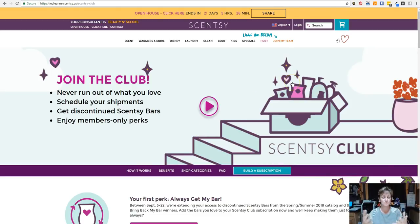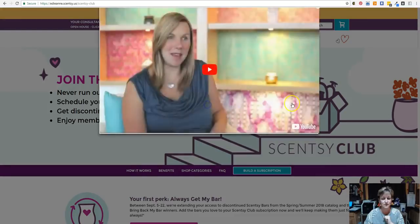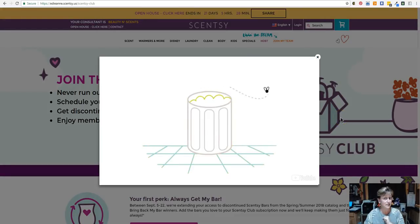Now it brings you to our club page. There's so much information on this page — it's so fun, it's so interactive. I'm going to ask that you take some time and go through it. There is a little video here that will talk about Scentsy Club.